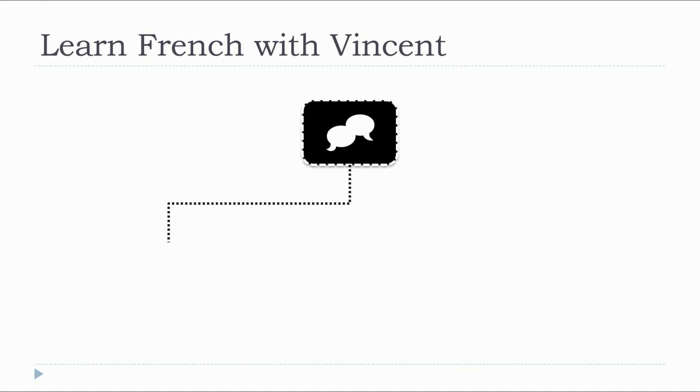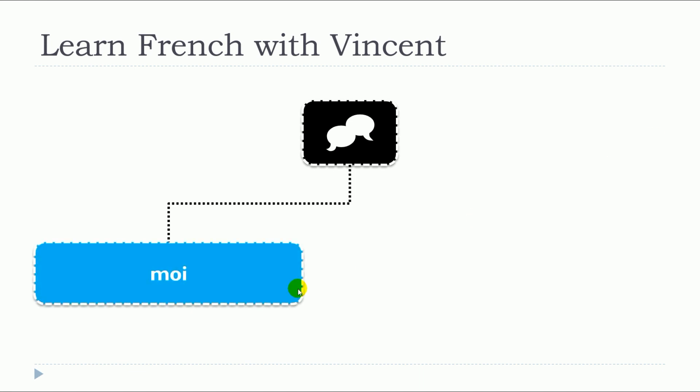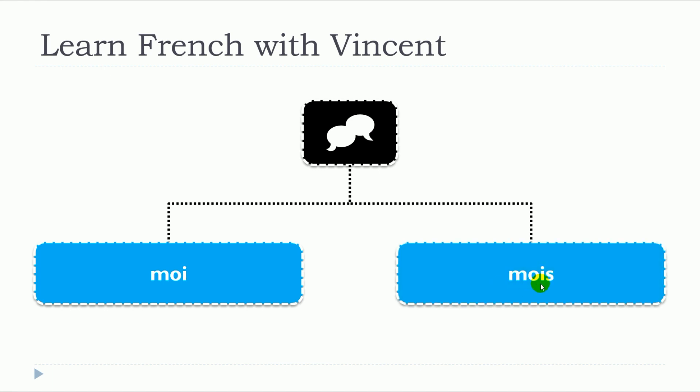In this lesson, we will see together two words that are written differently but pronounced the same way: moi, moi.